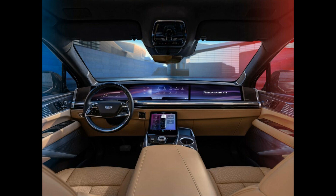For comparison, the standard Escalade has 34.9 inches (886 mm) of third-row legroom, while the Escalade ESV boasts 36.6 inches (930 mm).